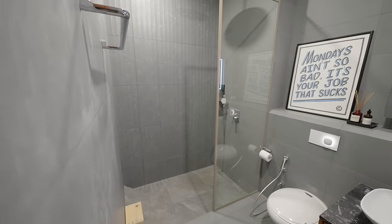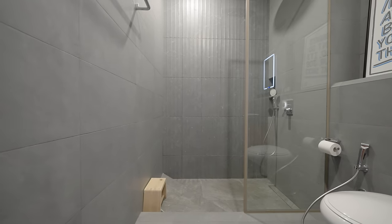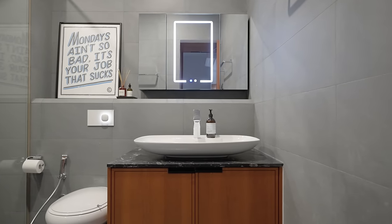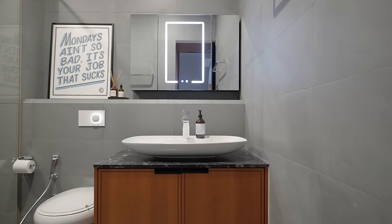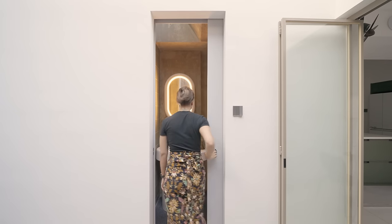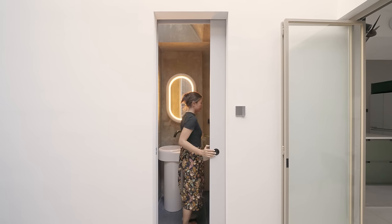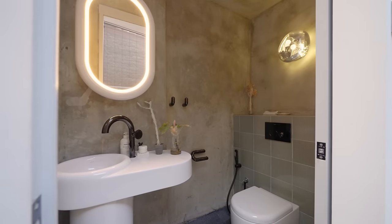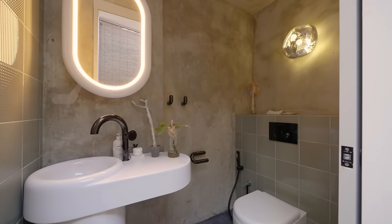Part of the inspiration for creating a step-down shower came from the Japanese onsens you experience on holidays. We've always been fans of darker shades, so we introduced textures through these tiles instead. We actually got our architect to scale down the master bath in order to make space for an adjacent powder room. Given that we mostly host friends in the dining area, it made much more sense to incorporate a powder room next door.